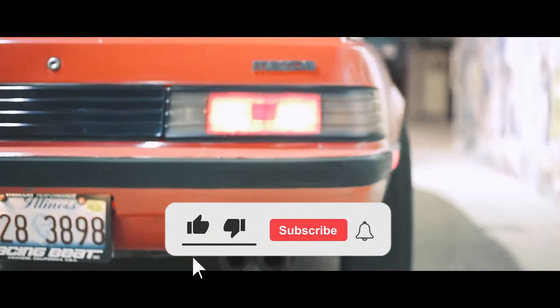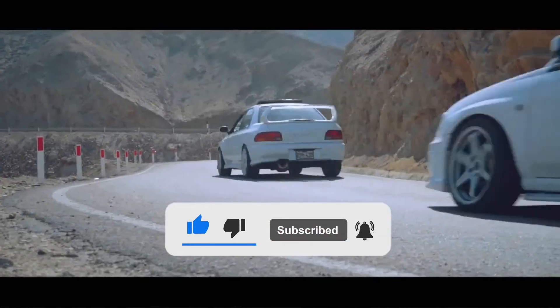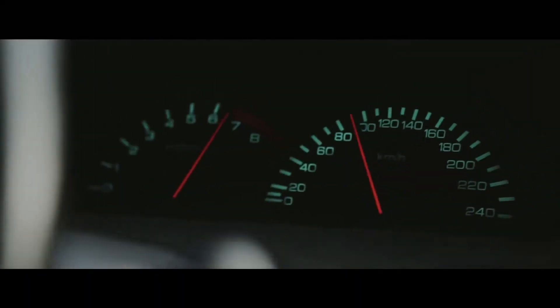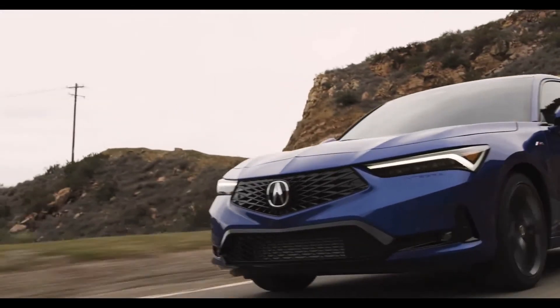Go check out this video to see some more of the best JDM cars that you can still get for under $10,000. That video includes some similar cars that you'll probably really enjoy if you liked the cars on this list.